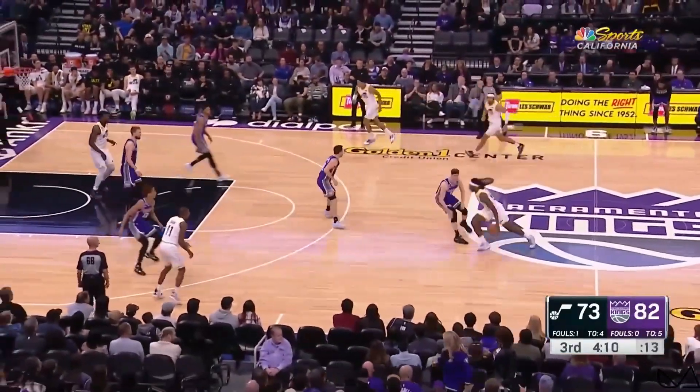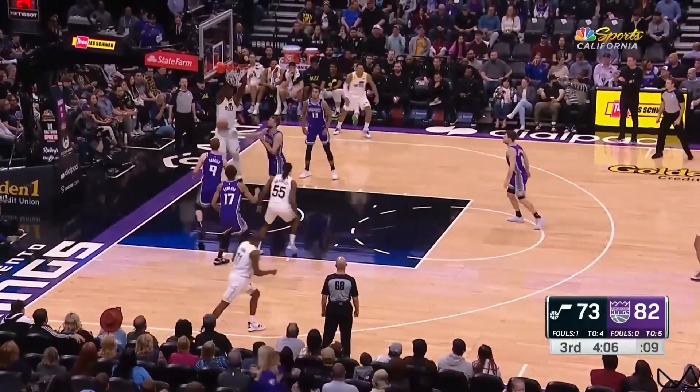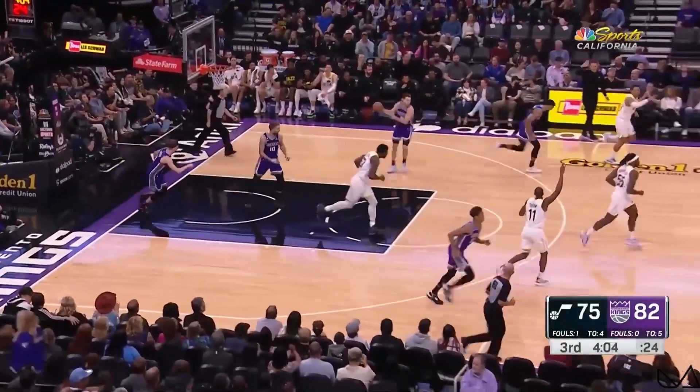Juzang missing the three. Brantley, who had a good first half for the Jazz, with possession.